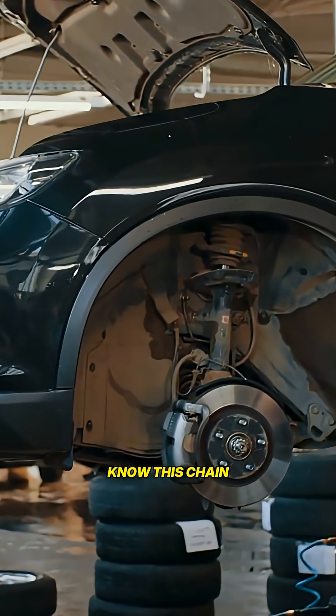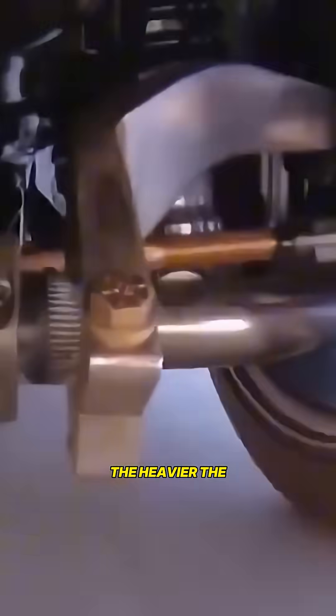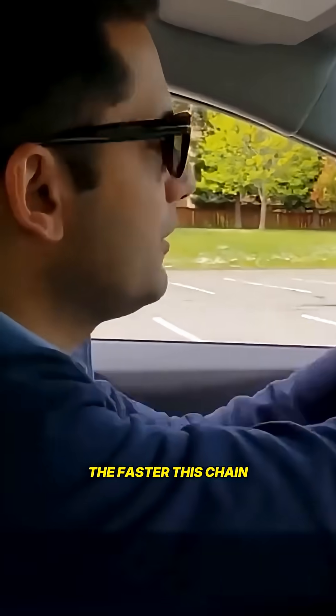All because you didn't do a $20 rotation. Mechanics know this chain reaction well — it keeps their bays full. The heavier the vehicle, the faster this chain reaction happens.